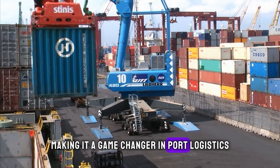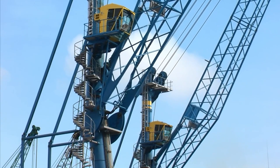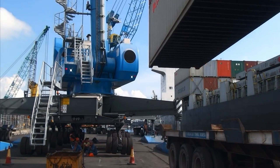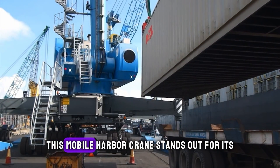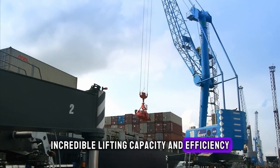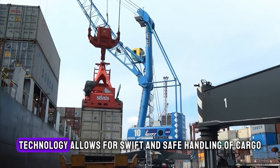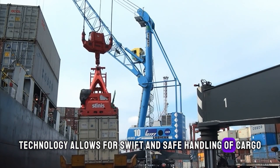The Liebherr LHM 420 is a marvel of engineering crafted by the German powerhouse Liebherr. This mobile harbor crane stands out for its incredible lifting capacity and efficiency, making it a favorite in ports around the world. Its advanced technology allows for swift and safe handling of cargo.